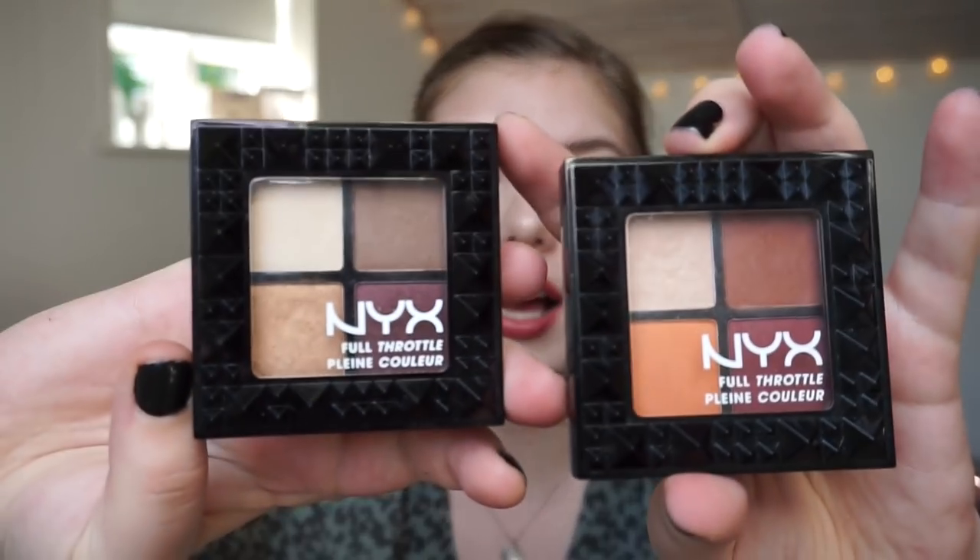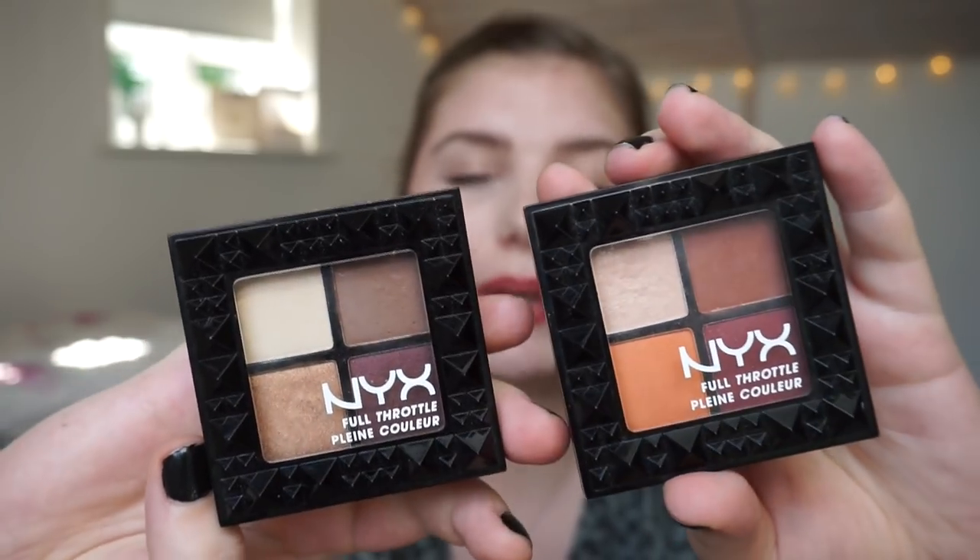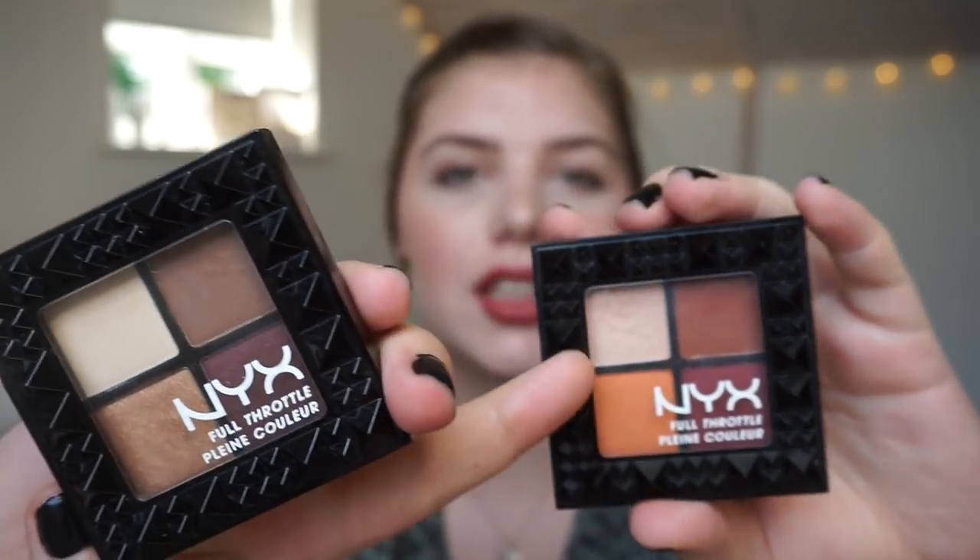The Maybelline Smoky Eyes quad is very neutral, so you can get away with it every single day in any occasion — you can smoke it up or just keep it very light. Then I have some NYX Trudel Eyeshadow quads, which are also very neutral. You can spice them up with some color or just keep it neutral. They have a nice size and a good formula. A neutral palette in general is just easier to commit to every single day.